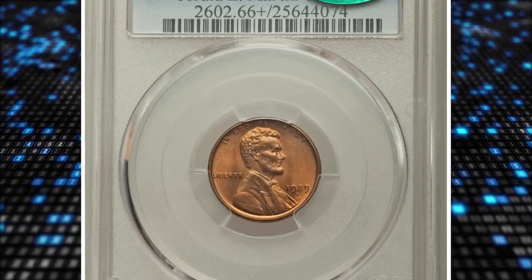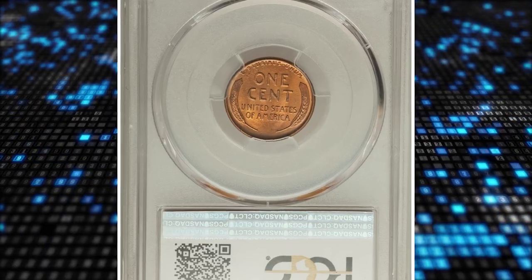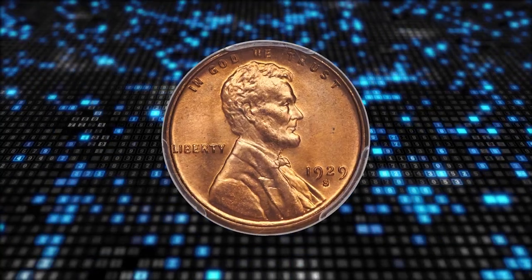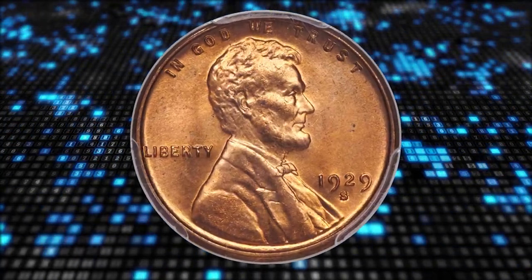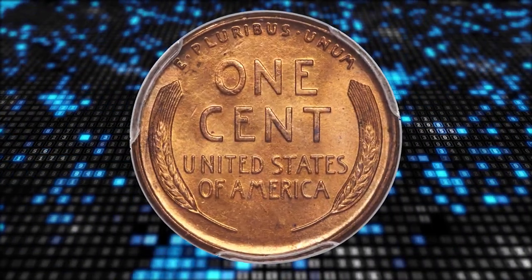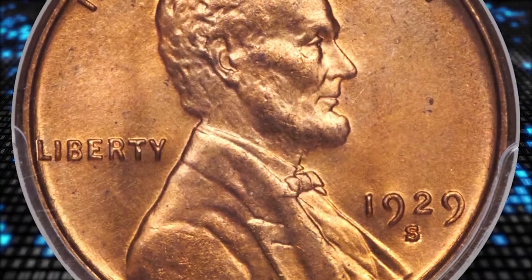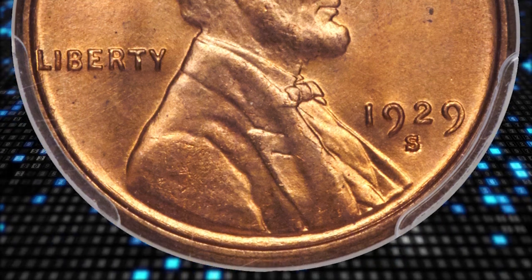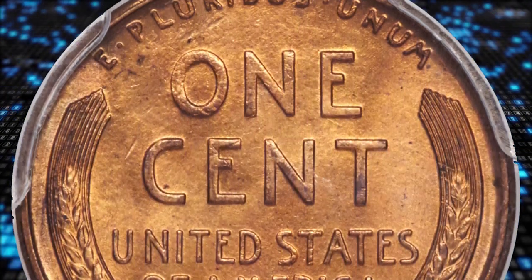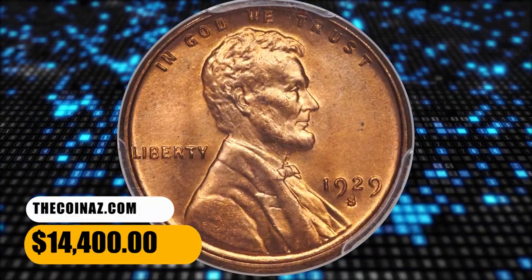Number 7: the 1929-S Lincoln cent in MS66 plus Red-Brown condition. The 1929-S is one of the more challenging issues in the Lincoln cent series in gem or finer full red-brown grades, and it is rare at the premium gem level. Satin copper-orange luster encompasses each side, while the design elements show low-average definition. A few tiny carbon specks are noted upon close examination, though the surfaces are otherwise beautifully preserved. It was sold for $14,400.